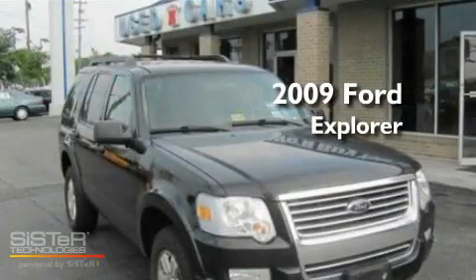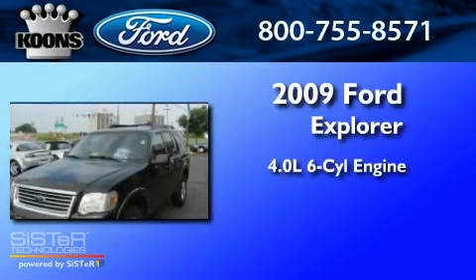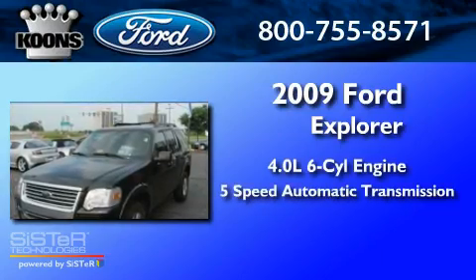This is a 2009 Ford Explorer. It has a 4.0-liter six-cylinder engine and a five-speed automatic transmission.